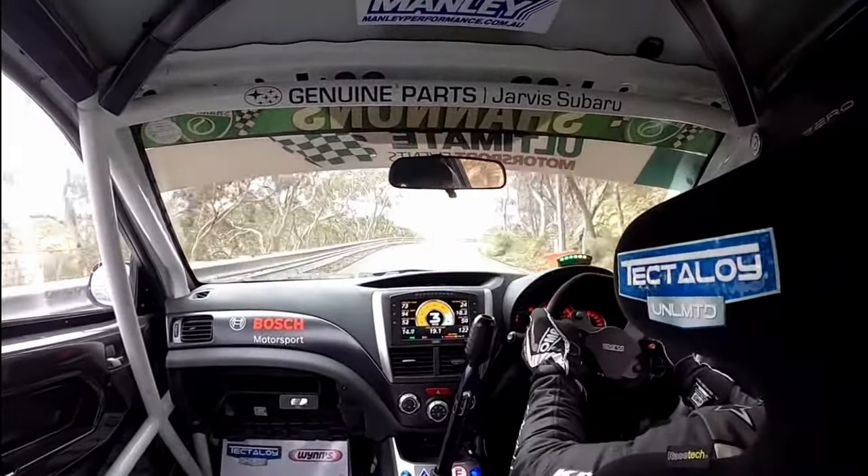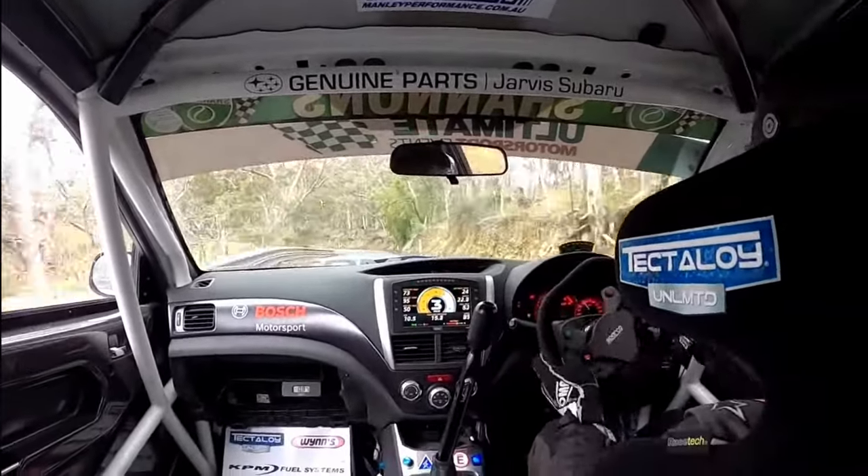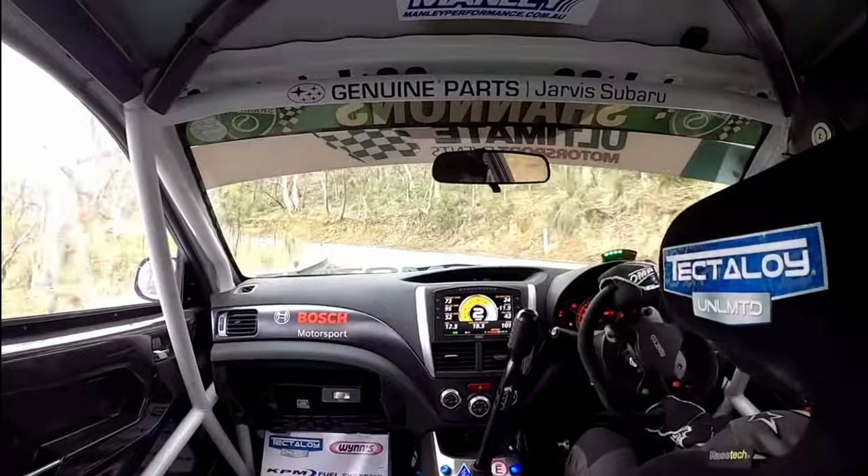This does look like a whole lot of fun, but unfortunately this is not the Isle of Man, so we're not allowed to enter using our version of two wheels.